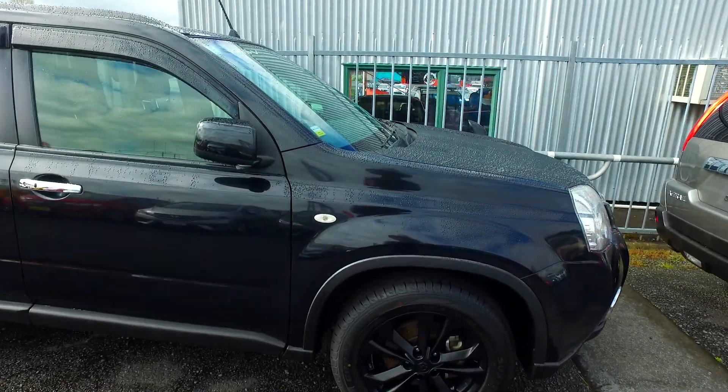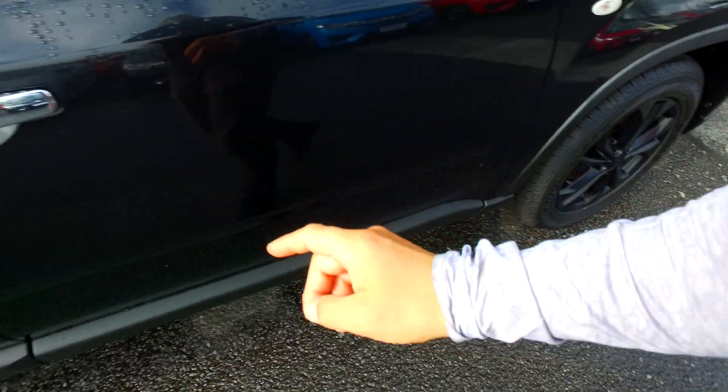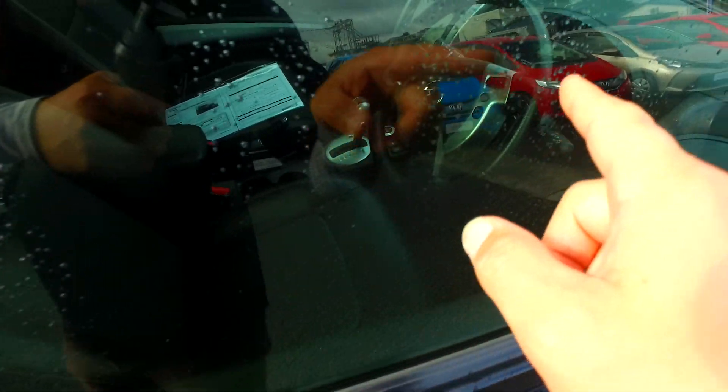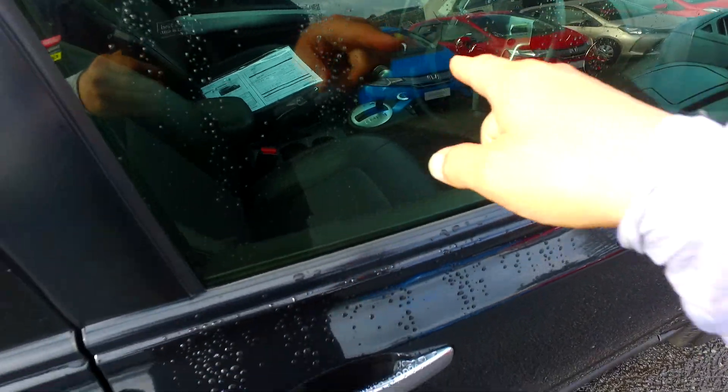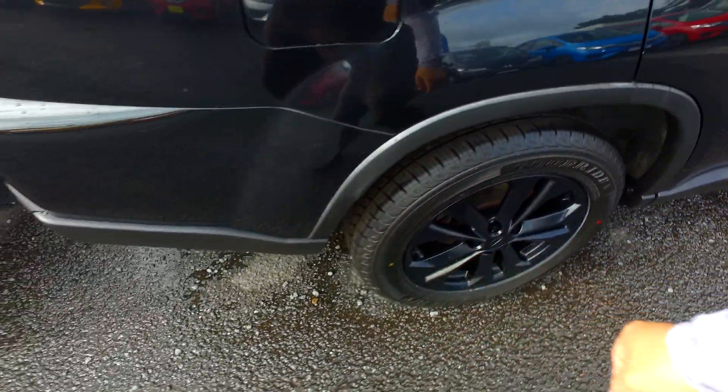Now this one is the top spec, it's the XTT. It's got brand new tyres on all four corners, erosiness and alloys that have been plastic dipped as well. Keyless entry, keyless start, cruise control, which is relatively rare in these. You've also got a proper four-wheel drive function you can switch in and out. It's actually got heated front and rear seats as well.